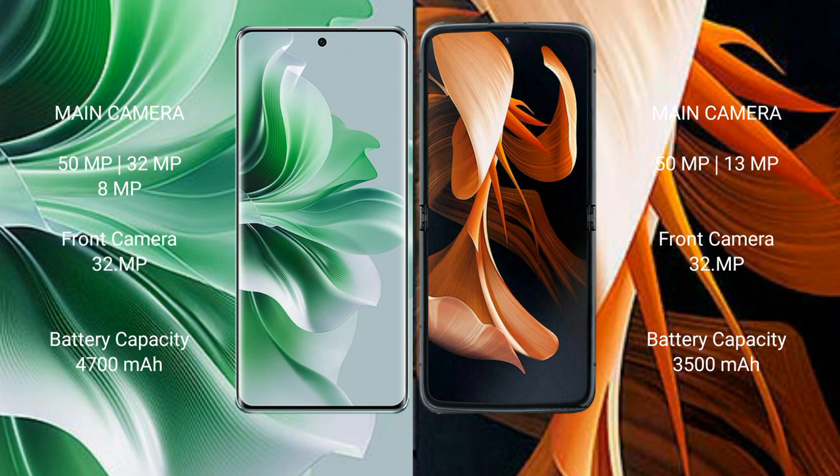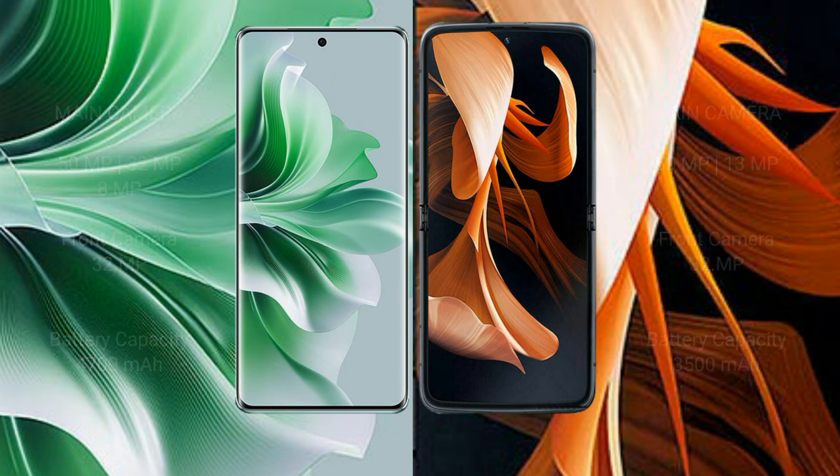OPPO Reno 11 Pro has a 4700mAh battery with 80W fast charging support. Motorola Razr has a 3500mAh battery with 30W fast charging support.